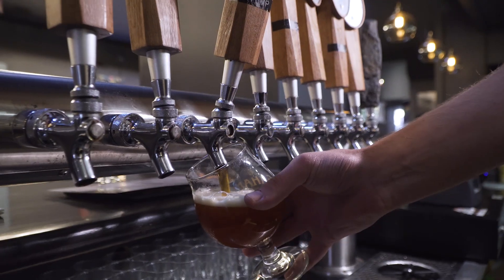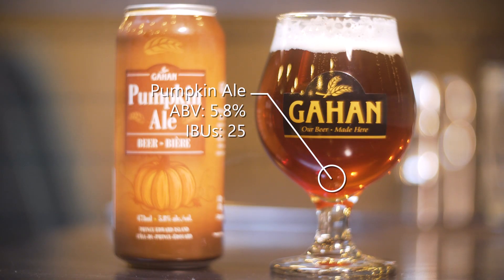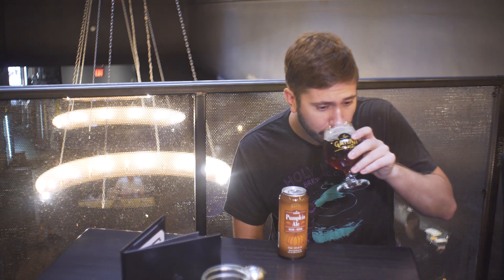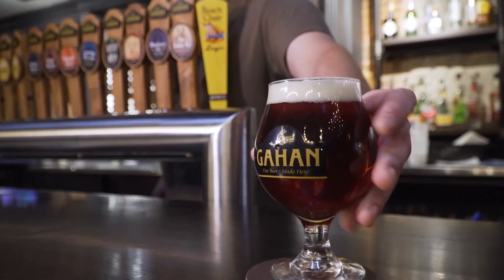What's more season appropriate than a pumpkin ale? I'm at Gahan Riverside in Fredericton's downtown to try their take on the style, and it was brewed with brown sugar and pumpkin pie spices. It is spicy, it's sweet, but not a sugar bomb because it's balanced really well with the bitterness from the hops. I would definitely recommend this one.